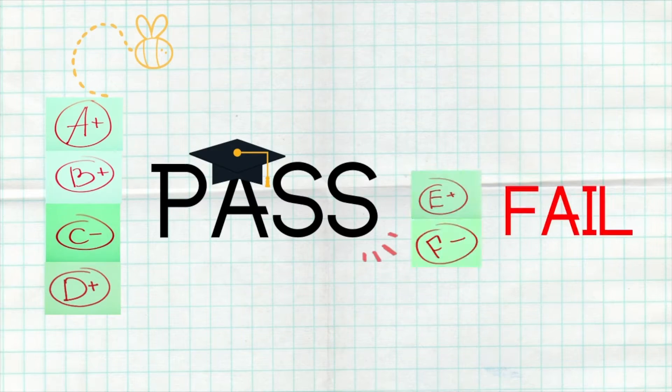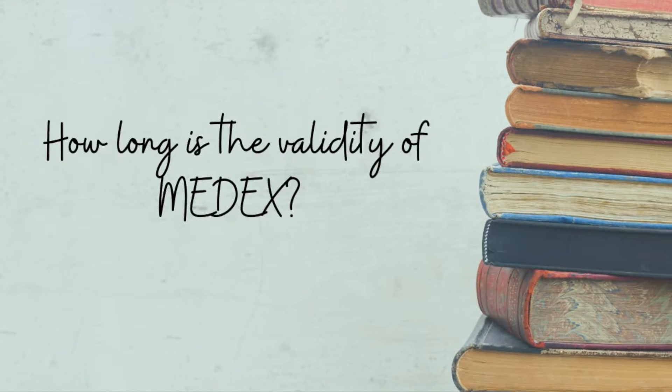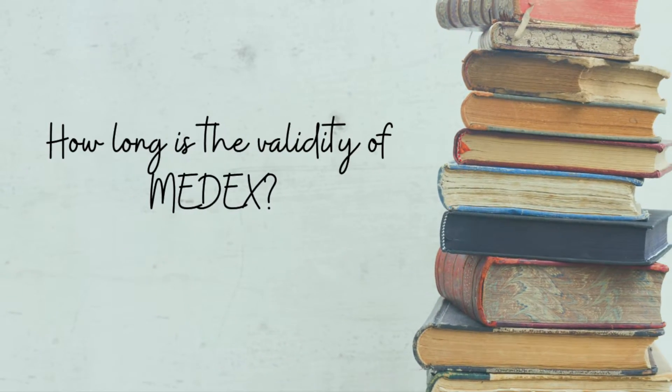The examination is graded A, B, C, D, E, and F. A through D is a pass; E and F is a fail. If you fail the first time, you can retake it. The result is valid for three years.